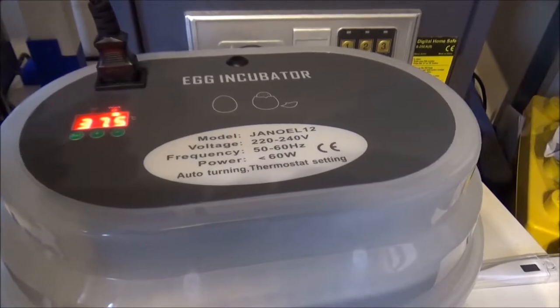I've got a humidity sensor on the way that I've ordered. It's currently day two — I put them in on the 25th and it's now the 26th, so it's day two of incubation. On day 14, I'll go into lockdown.